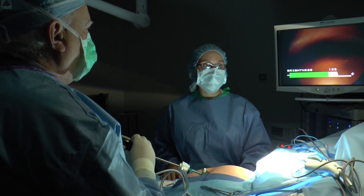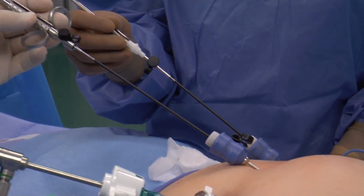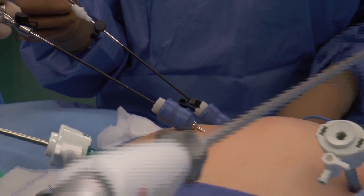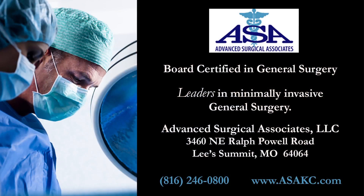The surgery is performed in a traditional laparoscopic cholecystectomy manner, and after thousands of gallbladder surgeries, this represents a great advancement in patient satisfaction and decreased scarring with advanced laparoscopic surgery.